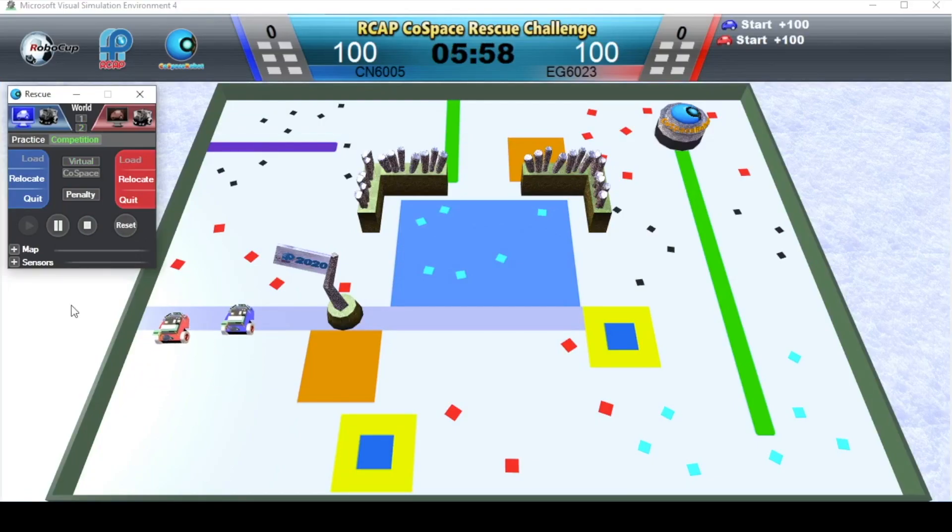And off we go. In this demo game, we will minimize any manual intervention.